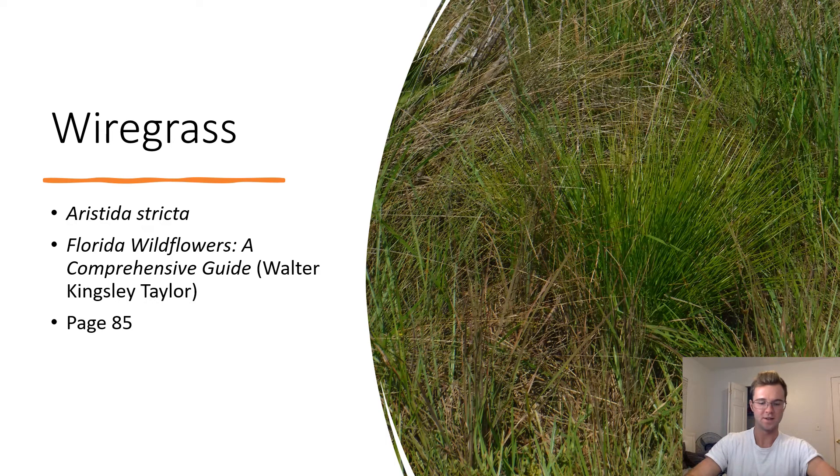Wiregrass. Aristida stricta. The plant in this picture is identifiable as wiregrass due to its incredible abundance in the Pine Flatwoods ecosystem on the forest floor. Wiregrass is very dependent on fire and will only germinate in response to fire.